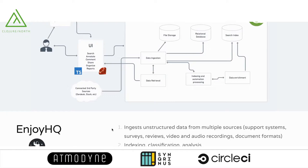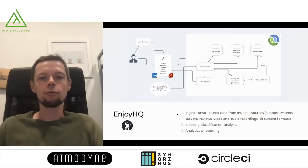EnjoyHQ in a very brief one-sentence description is a UX repository. It allows our customers to upload customer feedback from support systems, videos, forwarded emails, and survey results — put it all in one place and make it all searchable. It can be highlighted and tagged, put together into research projects, and then summaries of those projects are shared with the rest of their organization. A good example is someone doing research on a new feature they want to ship, interviewing customers, collecting support tickets, and concluding that yes, the feature is worth building.